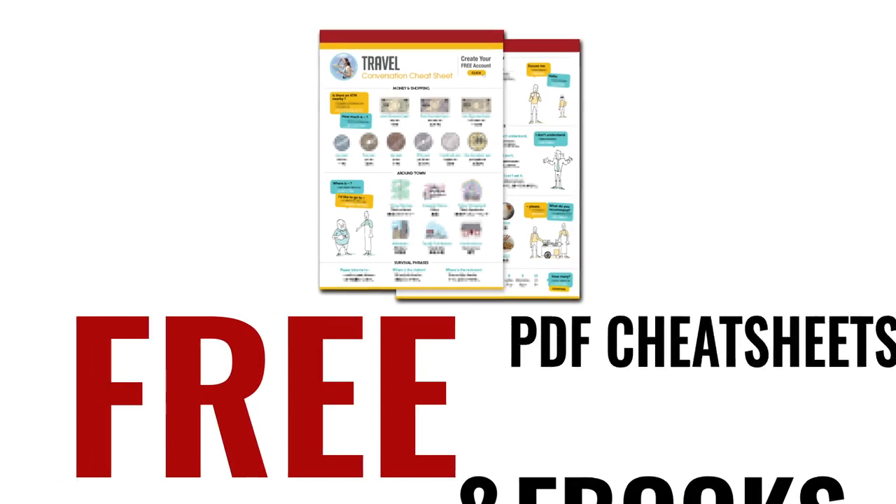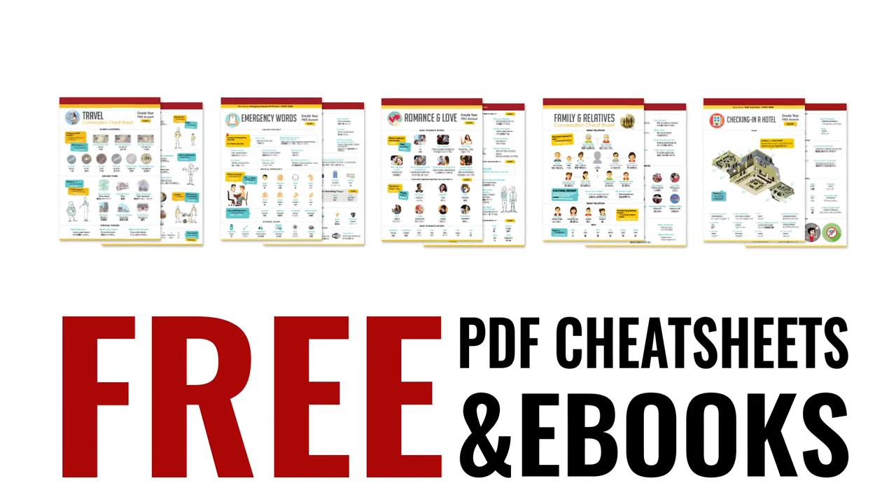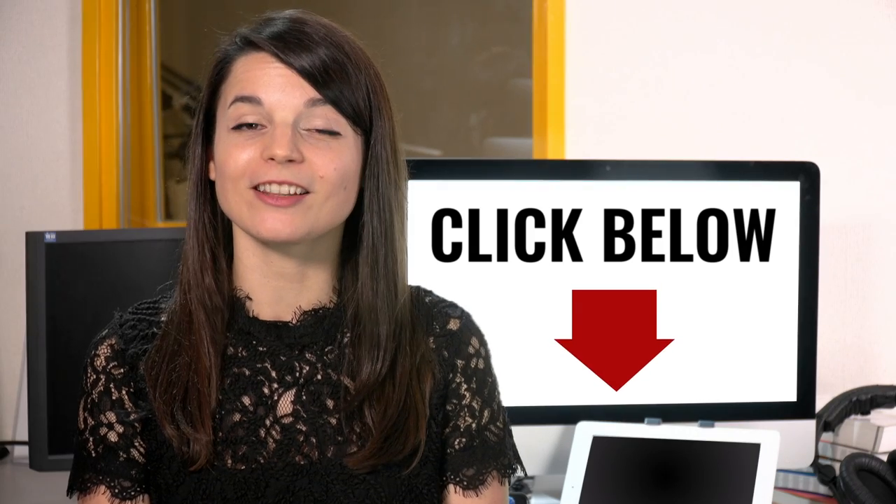Here's a reward! Speed up your language learning with our PDF lessons. Get all of our best PDF cheat sheets and ebooks for free. Just click the link in the description.